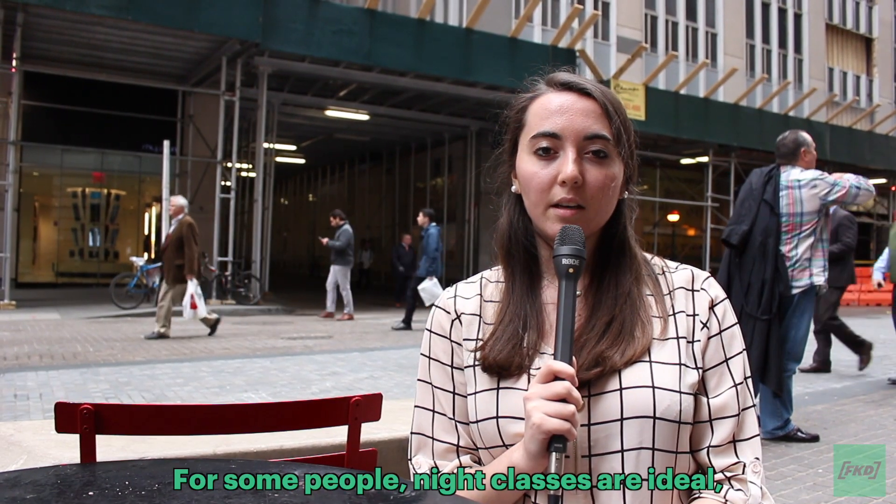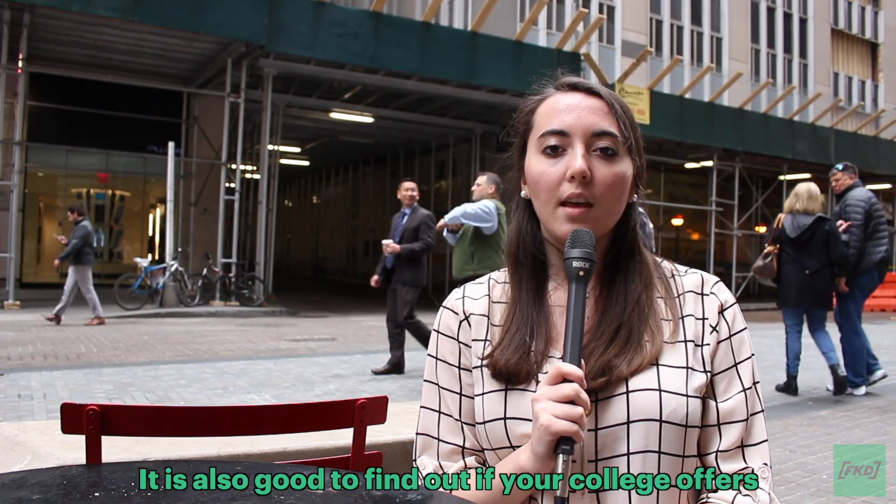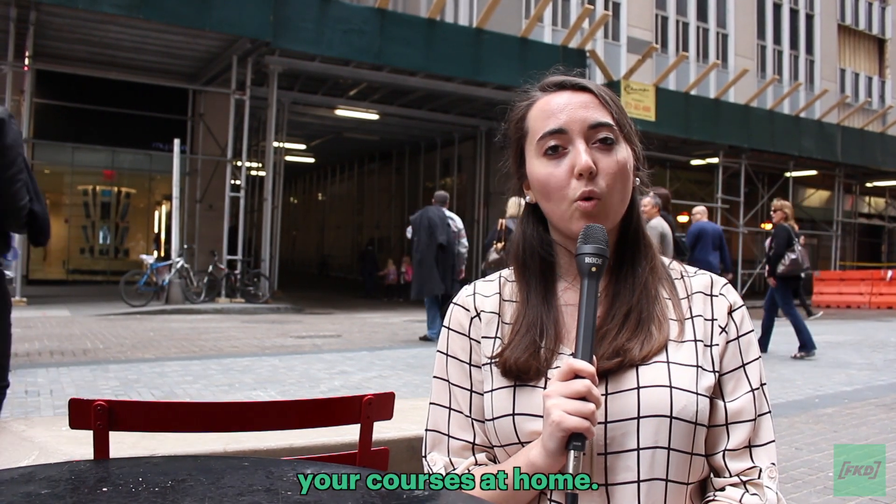For some people, night classes are ideal because they can work a full day and then attend classes a few nights a week. It is also good to find out if your college offers online classes because they can allow you to take your courses at home.